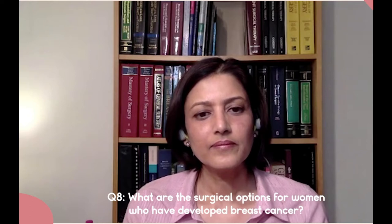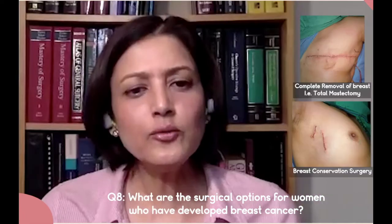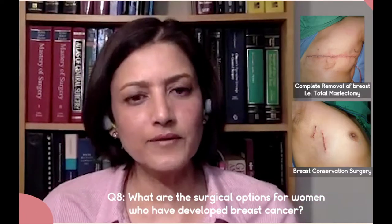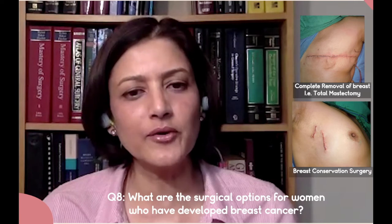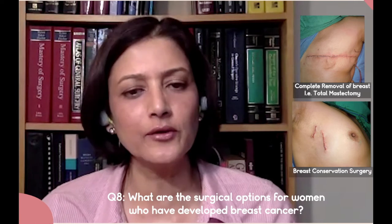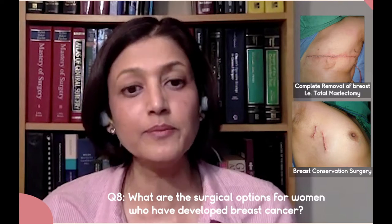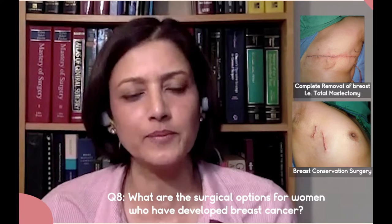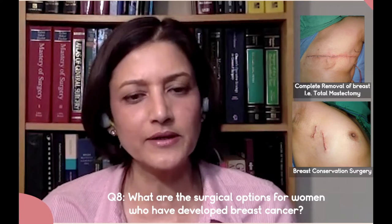What are the surgical options for women with breast cancer? There are two main surgical options. One is the traditional method, which was a complete removal of the breast and removal of all the lymph nodes in the armpits. That is the traditional, old 1950s operation, but it was curative, which is why it was the operation of choice up until about 20 years ago.